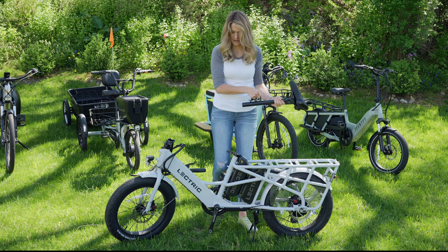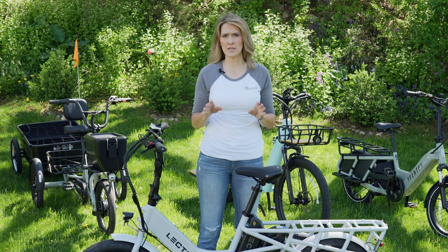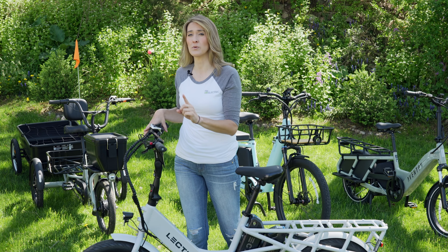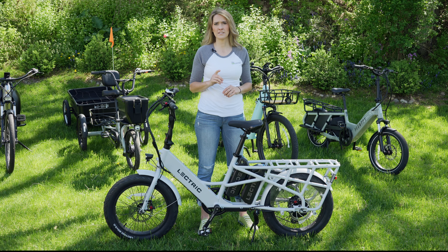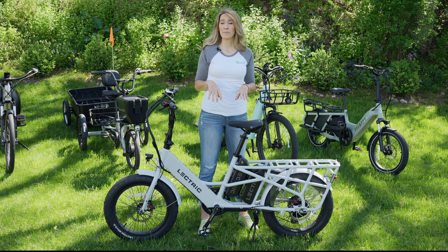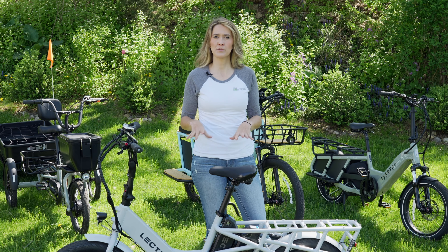The seat post comes right off too, so it stays pretty low and you can store it in a compact fashion compared to a full-size cargo e-bike. Something I'm looking for on all cargo e-bikes is powerful brakes. These are hydraulics, and I look for a minimum of 180-millimeter rotors — that's a check for this one. Another thing I like to look out for is integrated headlights and taillights, which this has, but I also like to see an electric horn and turn signals, which this does not have at this price point.